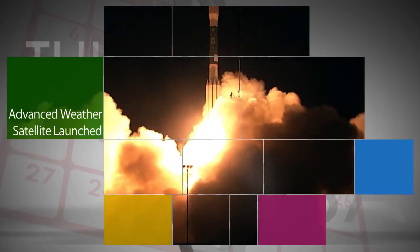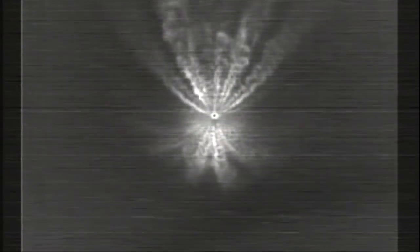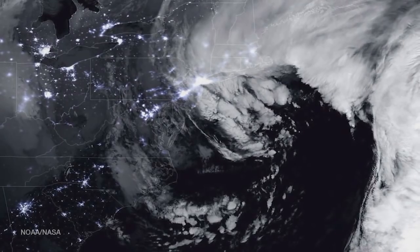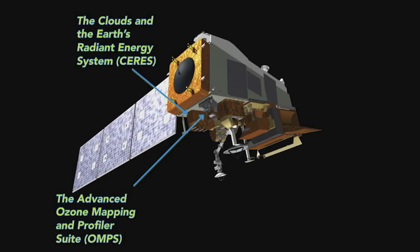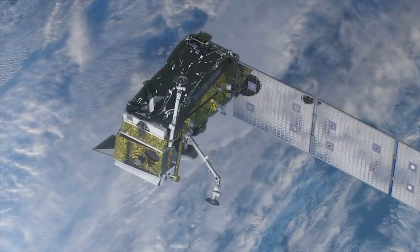NASA and the National Oceanic and Atmospheric Administration launched NOAA's Joint Polar Satellite System-1, or JPSS-1, from Vandenberg Air Force Base in California on Saturday, Nov. 18. JPSS-1 is designed to improve the accuracy of weather forecasts out to seven days, using the most advanced technology NOAA has ever flown in a polar orbiting satellite to capture more precise observations than ever of our atmosphere, land and waters.